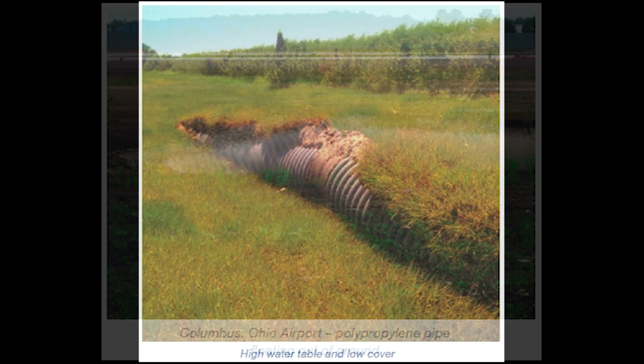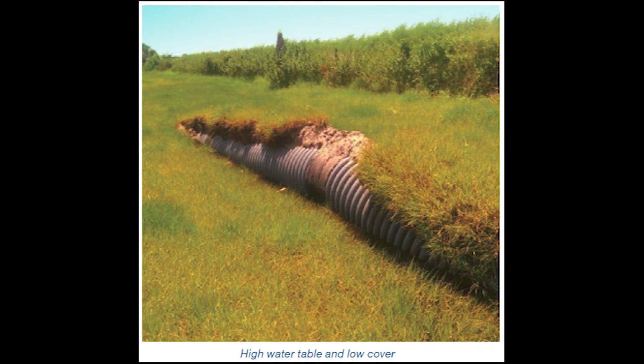Then it needed to be fixed. Here's another one — it's in a field, culvert underneath, not much dirt on top, high water table, and the culvert comes out.